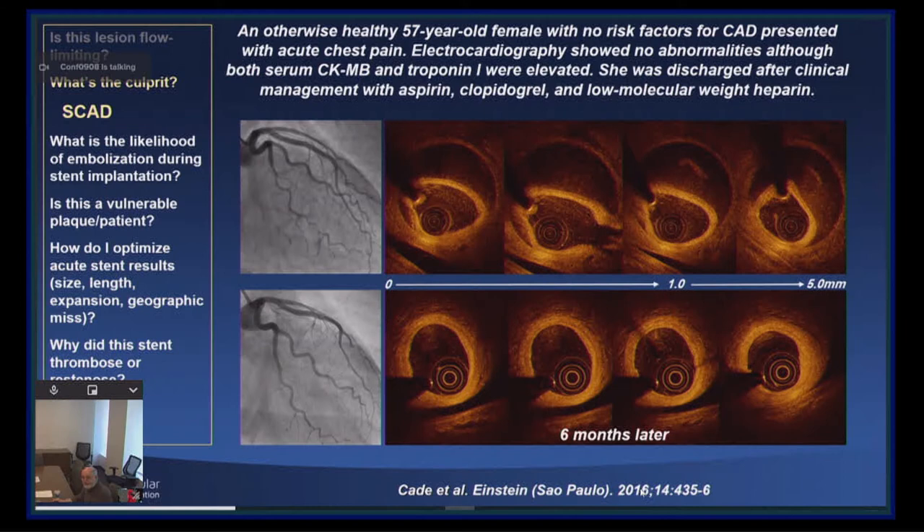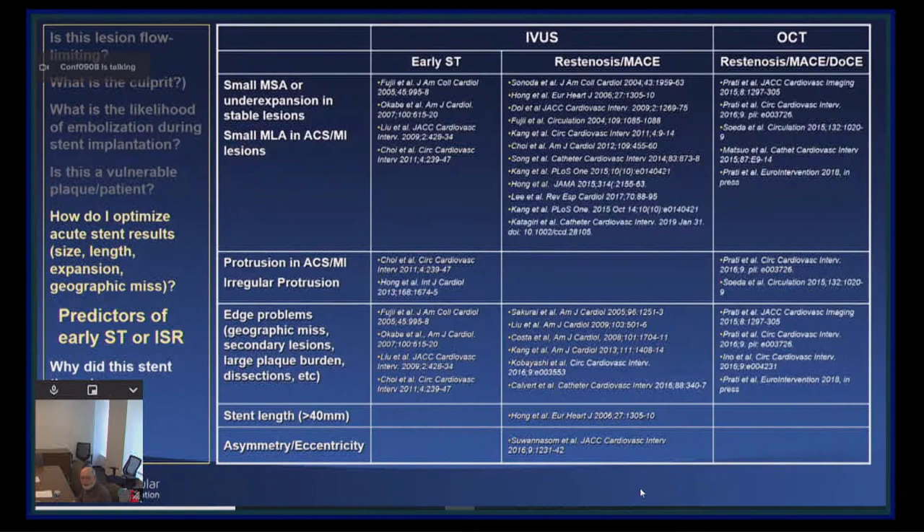Now let's talk about stent implantation. These are the predictors of early stent thrombosis and restenosis and MACE by IVUS and OCT after drug-eluting stent implantation. The number one predictor is stent under-expansion. The number two predictor is geographic miss. All other findings seen by IVUS or OCT are either secondary or not important.